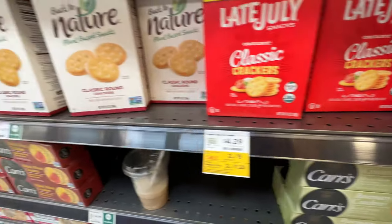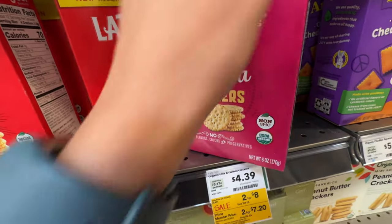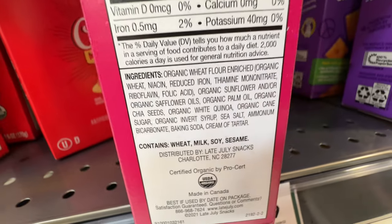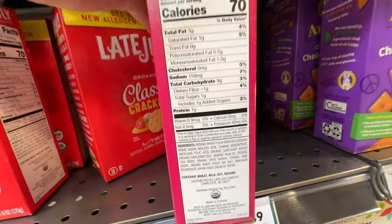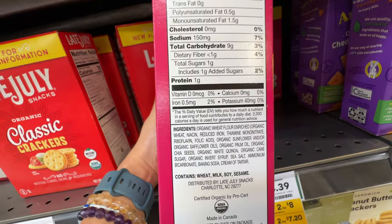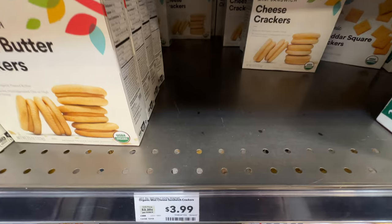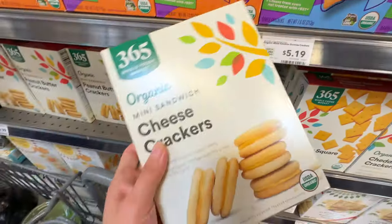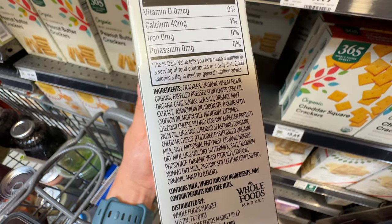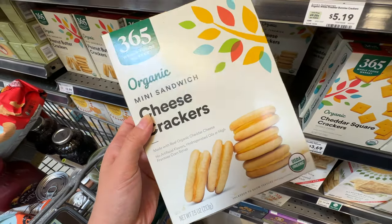Over in the crackers aisle, everything is pretty pricey — over $4. I was really interested in the organic chia and quinoa crackers because I love chia seeds, but they have palm oil and sunflower oil. Even though they're organic, they're still not the best oils. I wish they used better oil, especially at that price. Even the Whole Foods own brand is around $4, but it's slightly better — it has organic expeller-pressed sunflower seed oil and palm oil. Less processing means fewer problems, so we'll grab one of those.